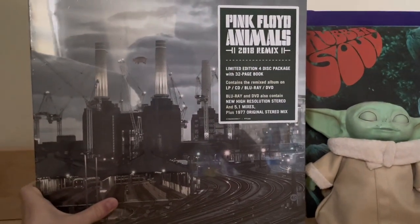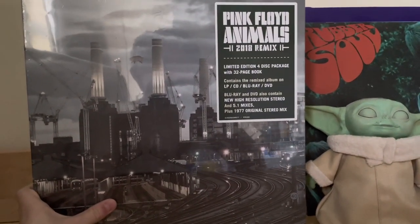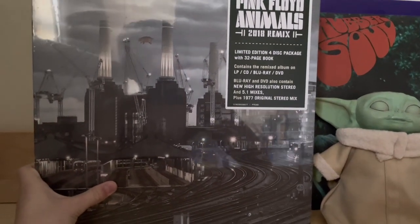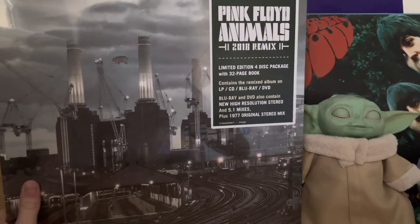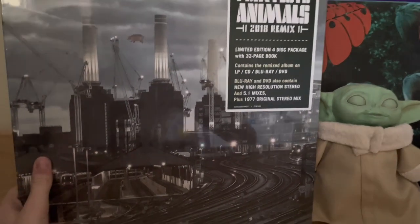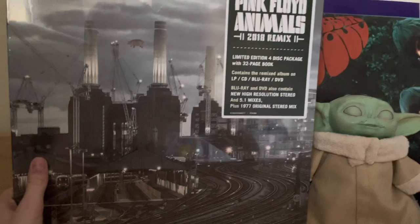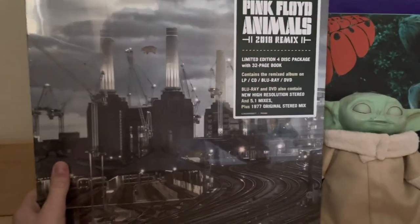Hi guys, it's Beast of Final Night and today I'll be unboxing and reviewing the Pink Floyd Animals 2018 remix. Will it live up to the original's quality or will it be a disappointment? Will this be a good recommendation or just a thing for the diehards and audiophiles? Well, let's see in today's video.